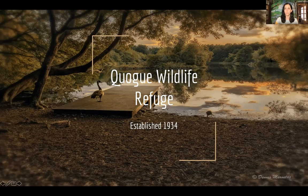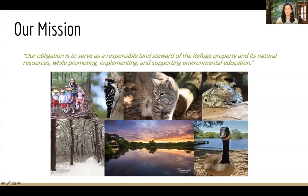Before we get started on turtles, I wanted to give you some background about the Quag Wildlife Refuge, which is a non-profit nature preserve. We're dedicated to environmental education and we teach programs throughout the year both on-site at the refuge and off-site, including virtual programs. The Quag Wildlife Refuge was established in 1934 and our mission is to serve as responsible land stewards and implement environmental education.